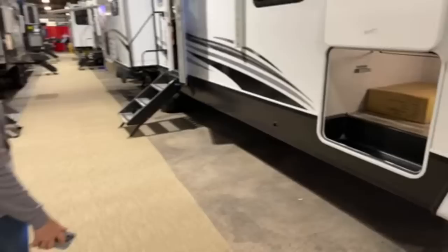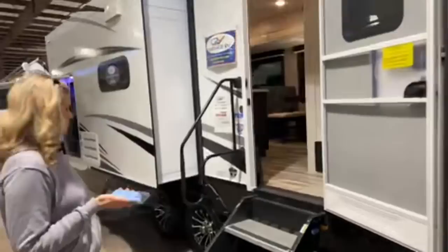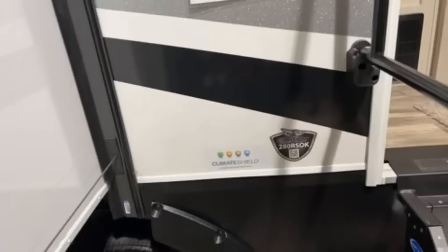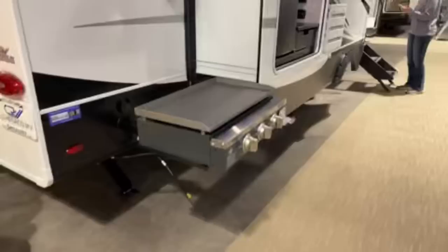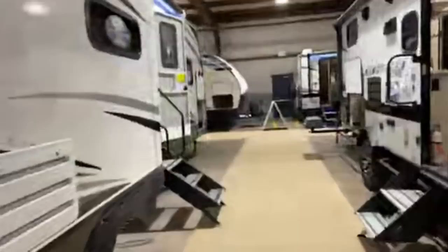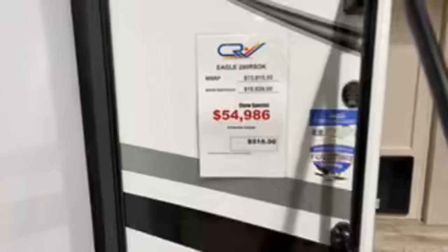This is a big puppy. Large storage. Make sure you're showing the prices too. I don't even know what size this is, but this is large. This is the 280 RSOK — probably 32 to 35 feet. Outdoor kitchen with an outdoor grill. Electronic stabilizers. There's the show price, MSRP price. This is warranty for full-time RV living, which you rarely see in a trailer.